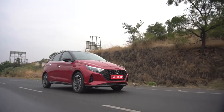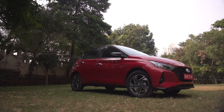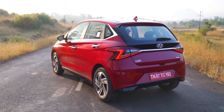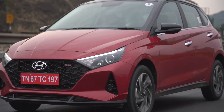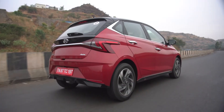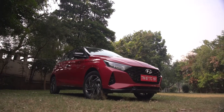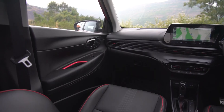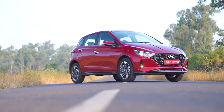The new Hyundai i20 has been constantly evolving and raising the bar in the premium hatchback segment since it was launched in India back in December 2008. This premium hatchback has been on a progression path which has helped the model become a household name for car buyers in India and around the globe. Now the stylish new third-generation i20 has rolled out and it has been getting raving reviews for its design, cabin layout, abundant features, and last but not least, safety and performance.